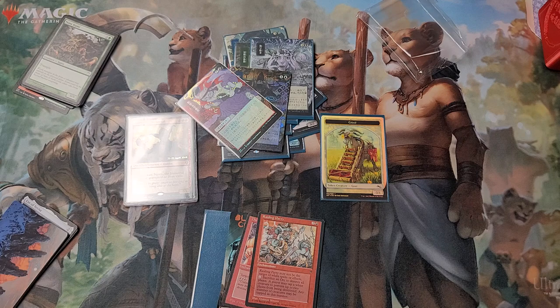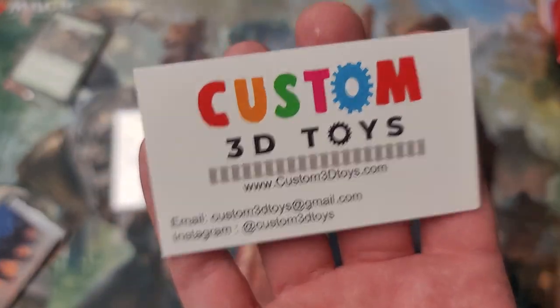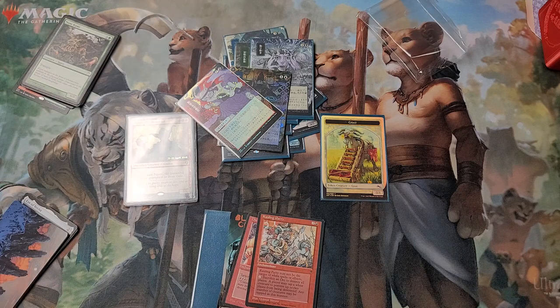Thank you, everyone who sent some stuff today - really, really neat. Check out Custom 3D Toys - that's custom3dtoys.com. Give them a little look. Pretty neat. Appreciate you guys tuning in - leave a like if you enjoyed the video. Just something short and sweet today, thought I'd share some stuff. Have a good day. Skadoosh.